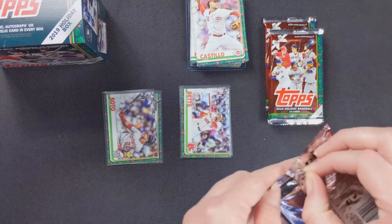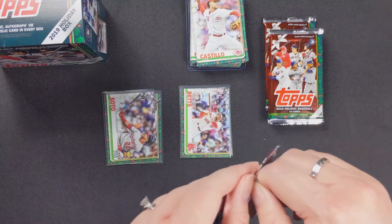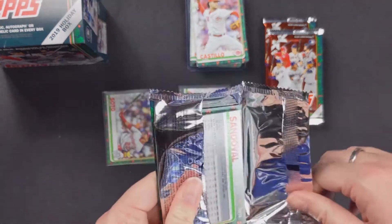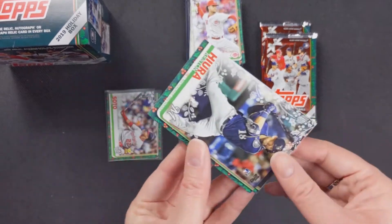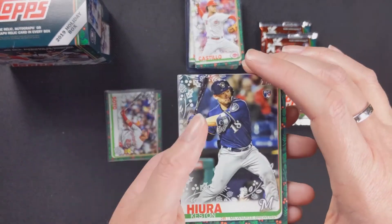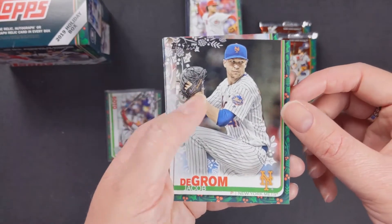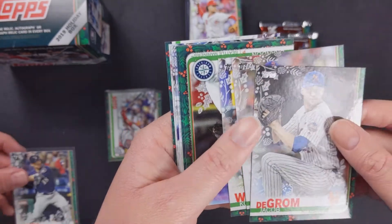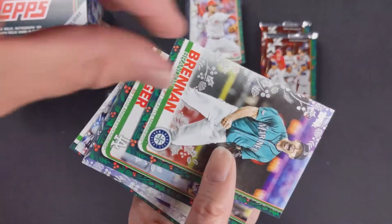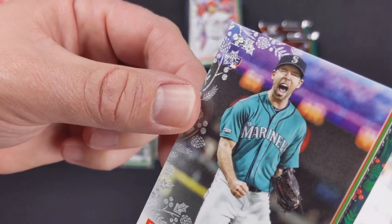I'm just going to leave them like that and do the rest the correct way. Keston Hiura — alright, I'll take that, rookie card. Jacob deGrom, Jake Arrieta, Kolten Wong. Another one — it's a rookie card and it has the foily stuff. You can definitely see it on the rookie card — it's covering the rookie cup logo.